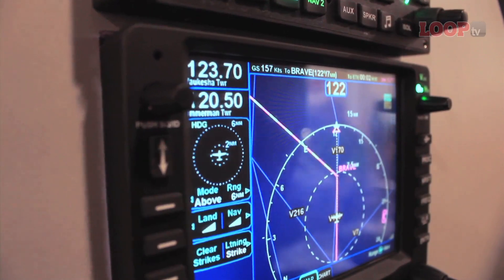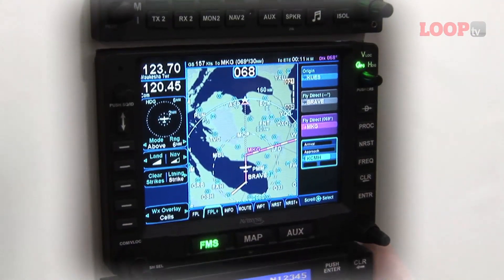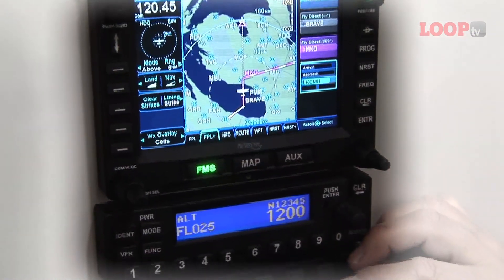The IFD 540 is our slide-in replacement GPS Navcom. It's designed as a plug-and-play for the old Garmin 530 units. So if you want to upgrade to touchscreen and to WAAS, you can slide out the old unit, put in the IFD 540, and get all those new features.